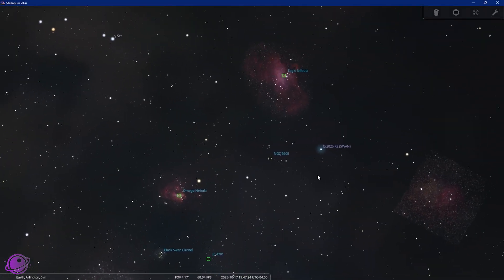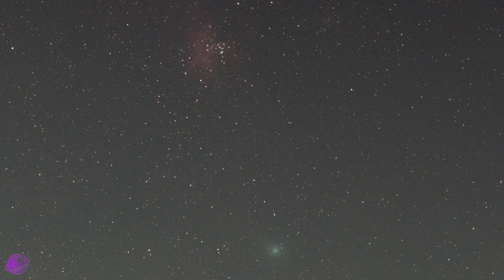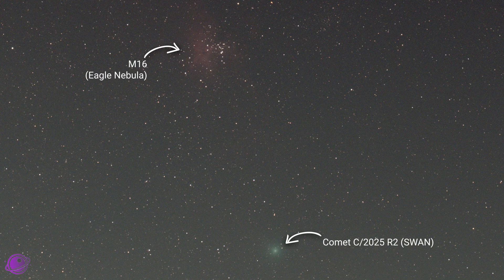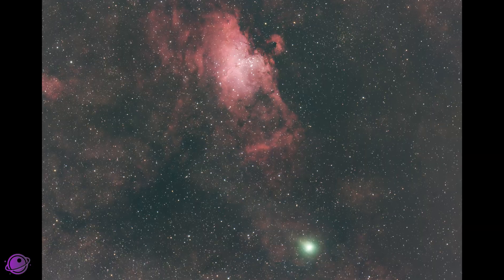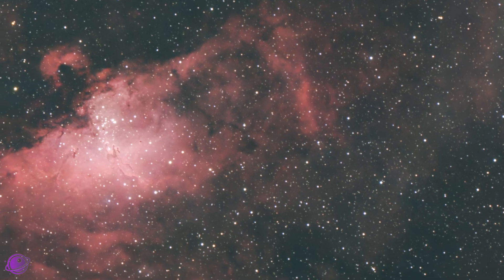Then I pointed everything to the south to Comet Swan. On the 17th it was scheduled to be near M16 and M17 — the Eagle Nebula and the appropriately named Swan Nebula. Comet Swan was much dimmer and it was directly over the light dome of Boston, so it was much harder to see. But with my imaging gear I was able to get this shot with M16 in view. M17 was a little too hard to get in my field of view, and overall I got 56 good images at 60 seconds each. After stacking and processing, this is the best image I could come up with. This comet was extremely hard to process because the tail was so faint, and I didn't take any frames in narrowband, so everything here is true color as seen through my telescope and camera, including the Eagle Nebula.